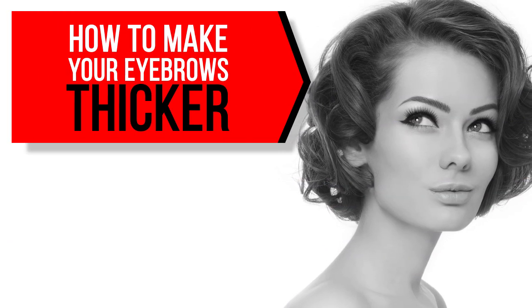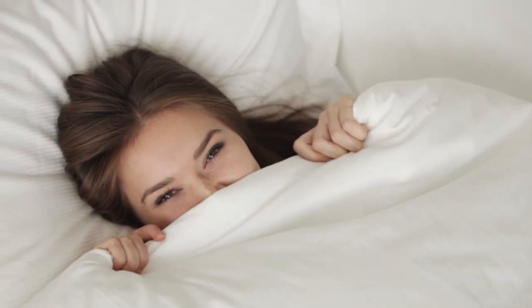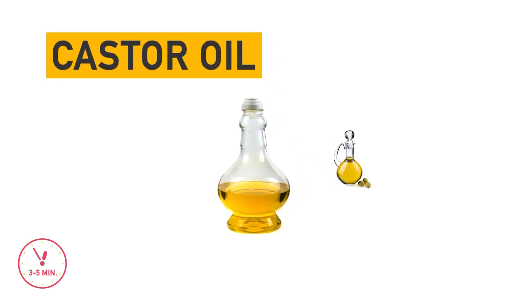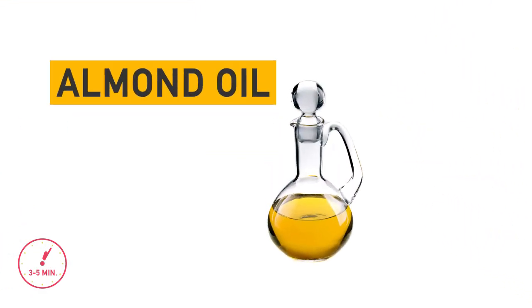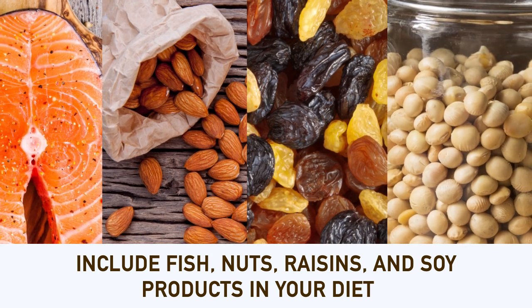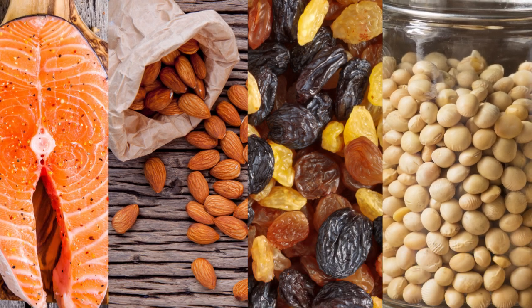How to make your eyebrows thicker: don't worry if your eyebrows don't meet some standards or trends for thickness. Before going to bed, massage your eyebrows for three to five minutes using castor oil, olive oil, or almond oil for faster hair growth. A healthy diet also works like magic — include fish especially salmon, nuts, raisins, and soy products to stimulate hair growth and strengthen hair follicles.